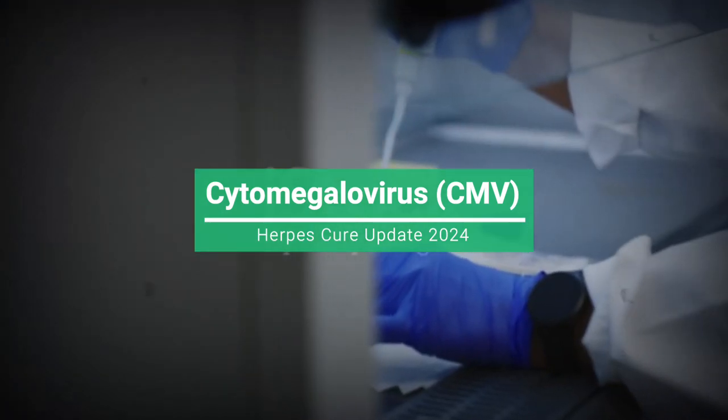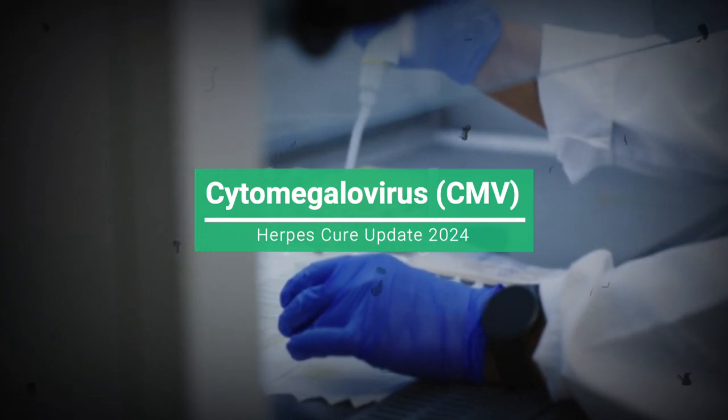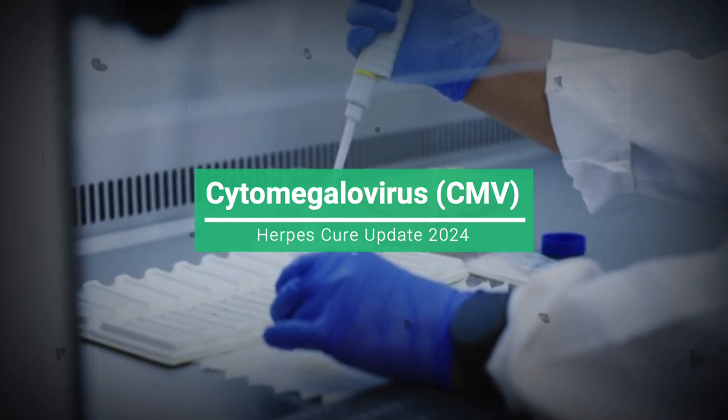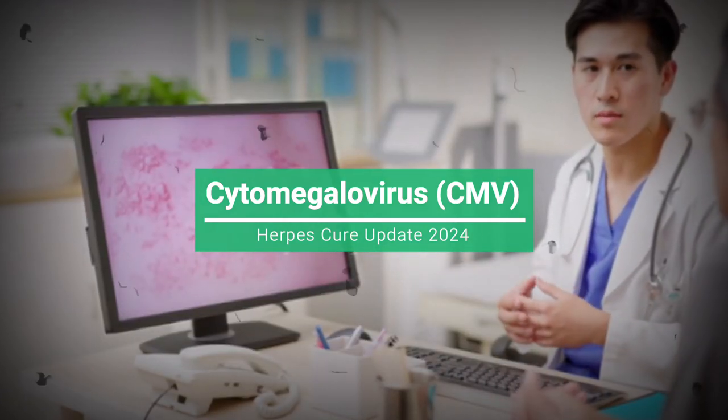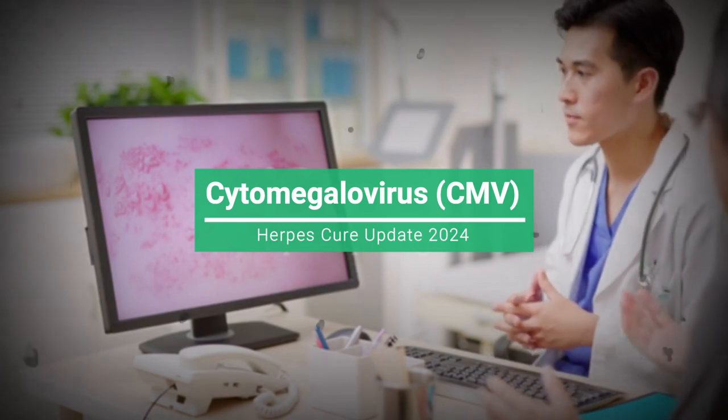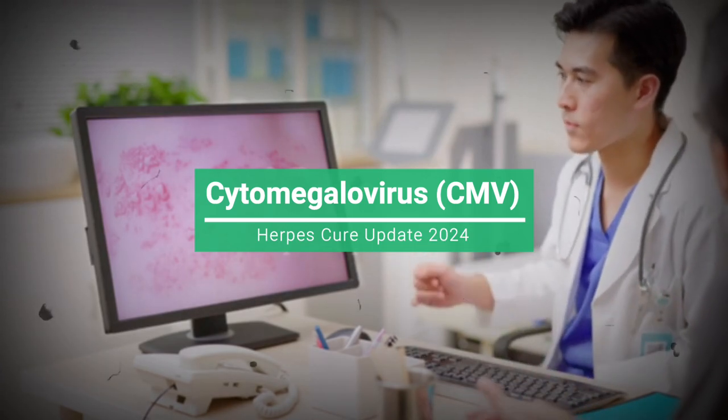Diagnosis. CMV infection is diagnosed through various methods, including blood tests, urine tests, and tissue biopsies. Testing is often conducted in individuals exhibiting symptoms suggestive of CMV infection or in specific populations, such as pregnant women or transplant recipients.